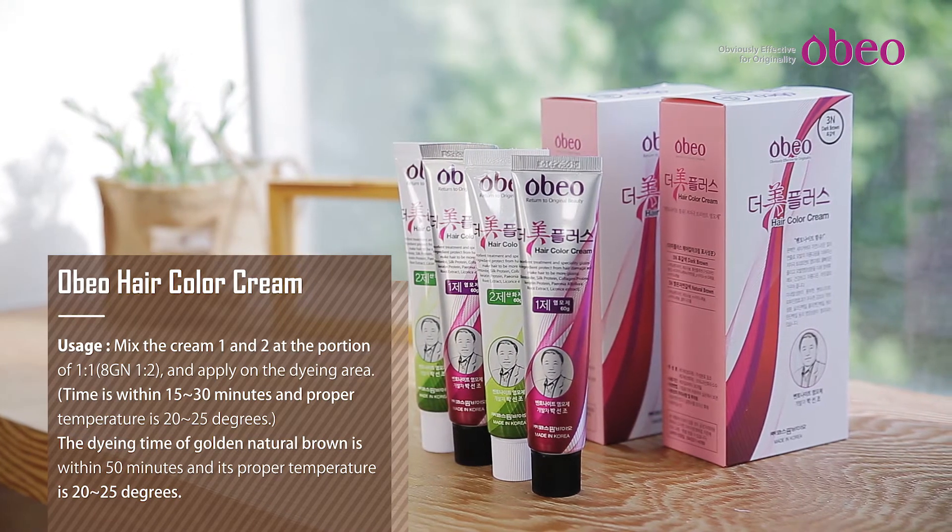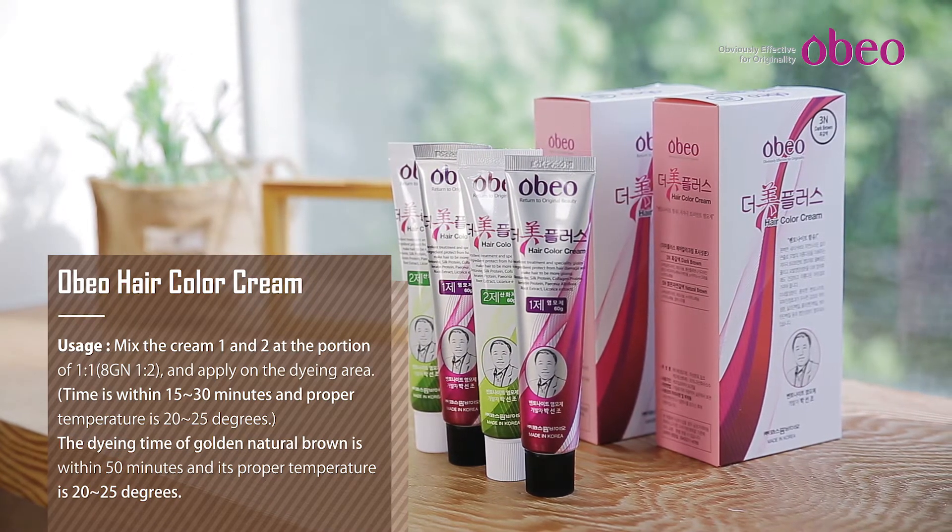Hair resilience effect, color formation, color maintenance, nourishment and luster.